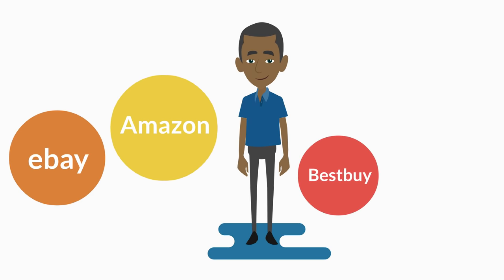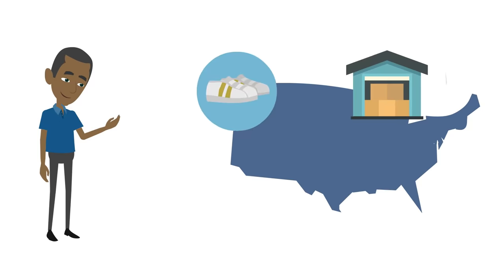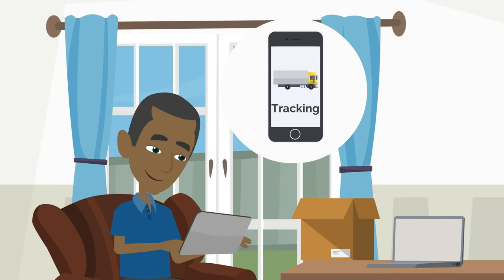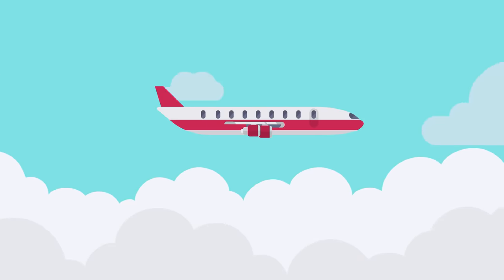Best Buy, eBay, Walmart, and many more. Every time you send an item to our US warehouse, you must log back in on our website and enter the tracking numbers you receive from the seller, so you can track your packages all the way to Kenya.